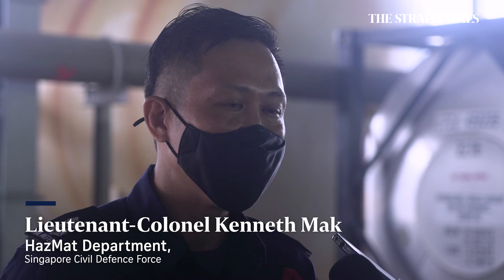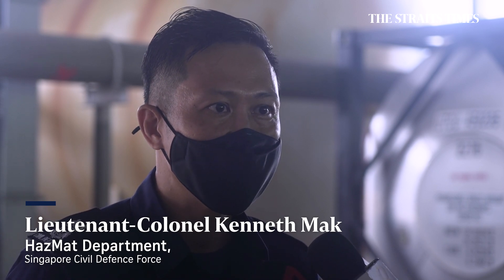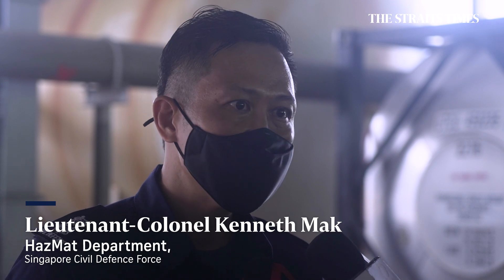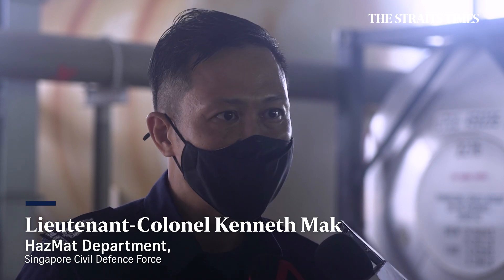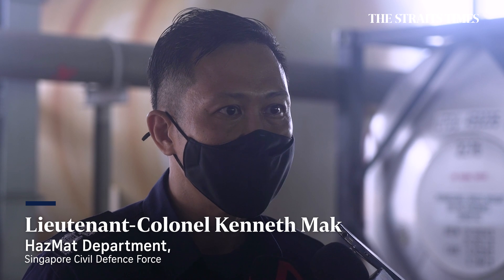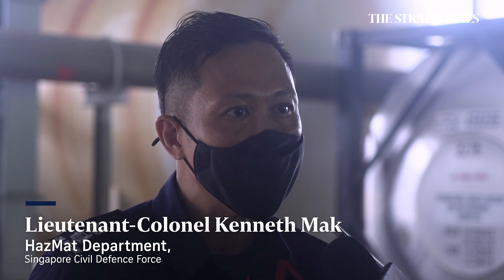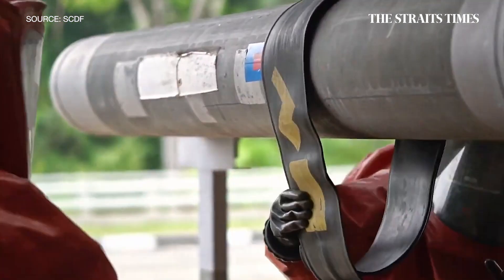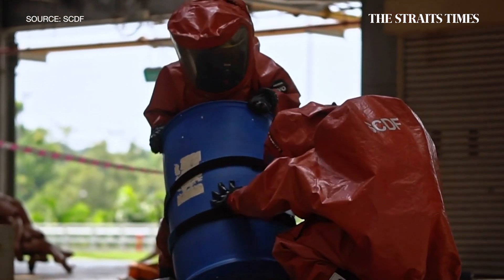Currently, the only way to find out if there's any presence of chemical in the environment is to actually get the personnel in the PPE with the detectors, go into the hot zone or warm zone and do measurements manually. This will actually free up our manpower for other tasks and also to have a safer working environment for our responder.